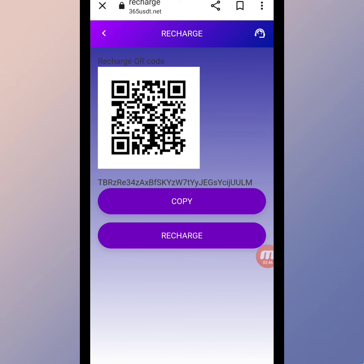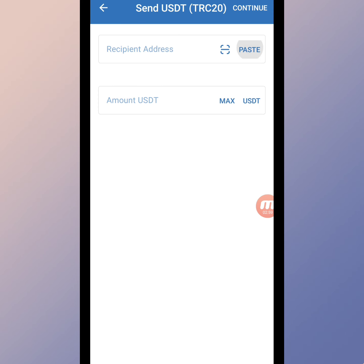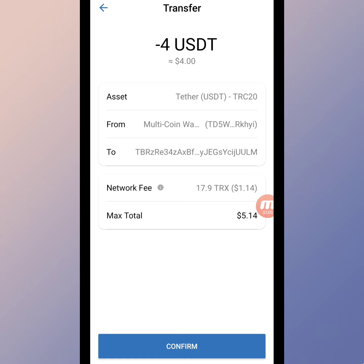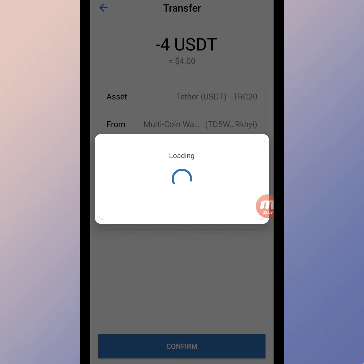Now I will tell you how to recharge on this website. Click the recharge button — here you can see a QR code and a copy link. You can recharge your account using the QR code or the copy link. I am copying this link and going to my TRC20 wallet, pasting the address, writing down the amount, and continuing.